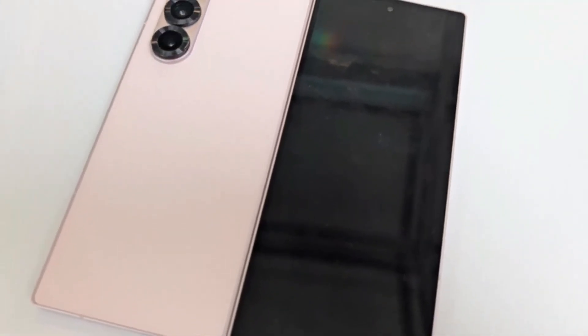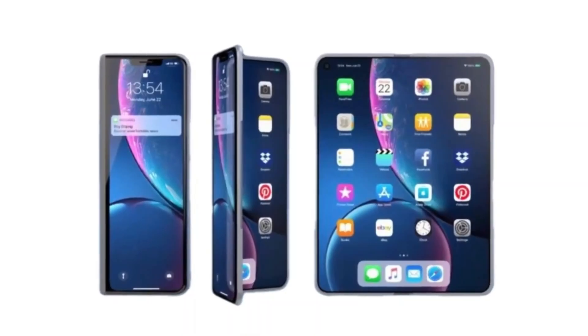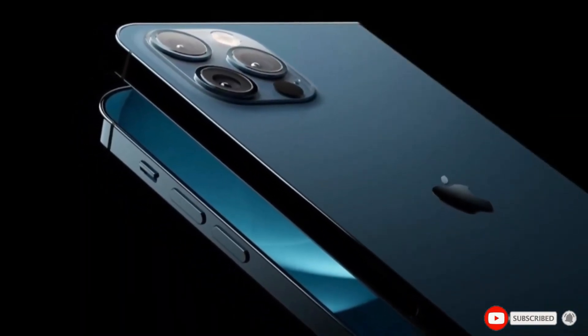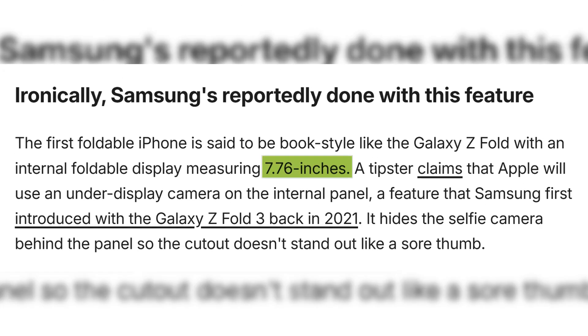To understand this better, let's go back a bit. Samsung has been leading the foldable phone market since 2019 when it launched its first Galaxy Fold. Over the years, they've refined the design with both the Z Fold and Z Flip series. Now Apple appears ready to step into this space with its own version of a foldable iPhone, likely with a book-style fold much like Samsung's Galaxy Z Fold. Rumors suggest the main display could be around 7.76 inches, almost matching Samsung's in size.